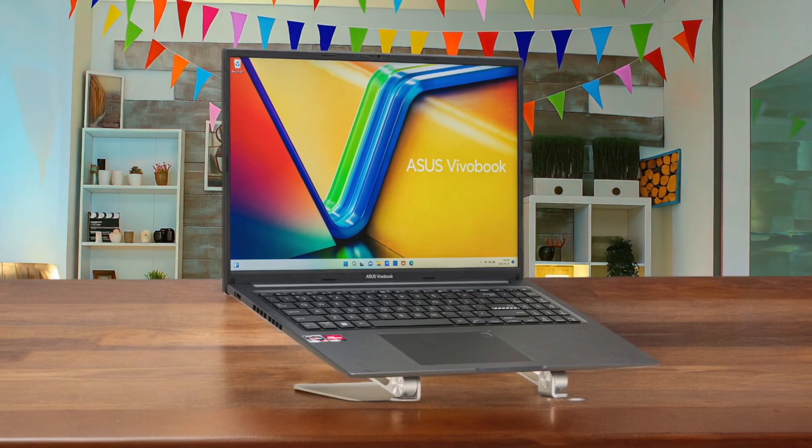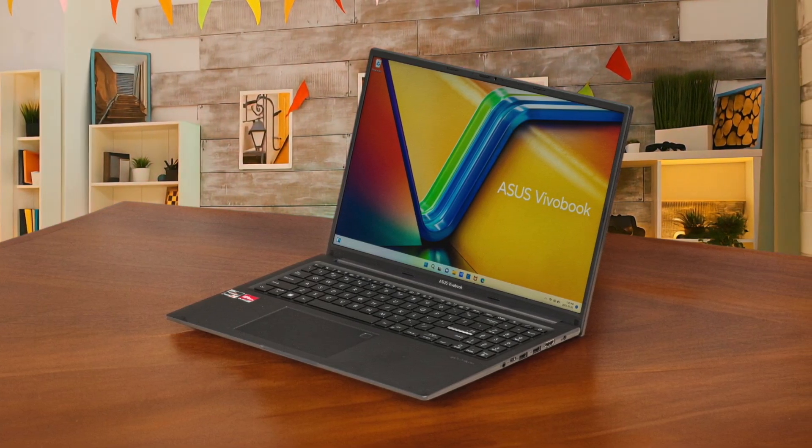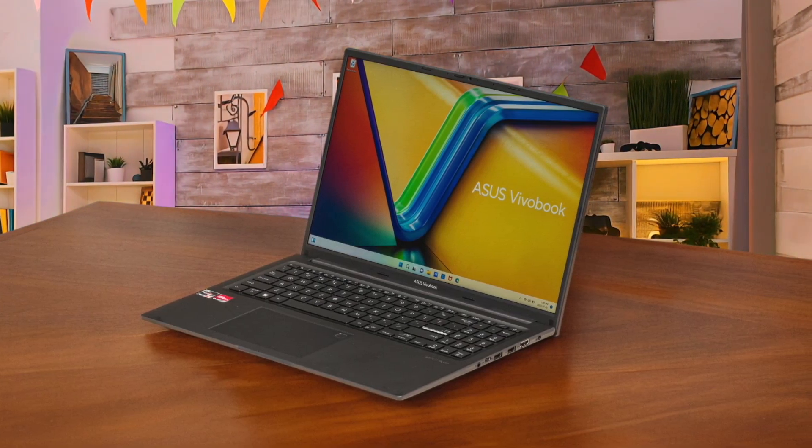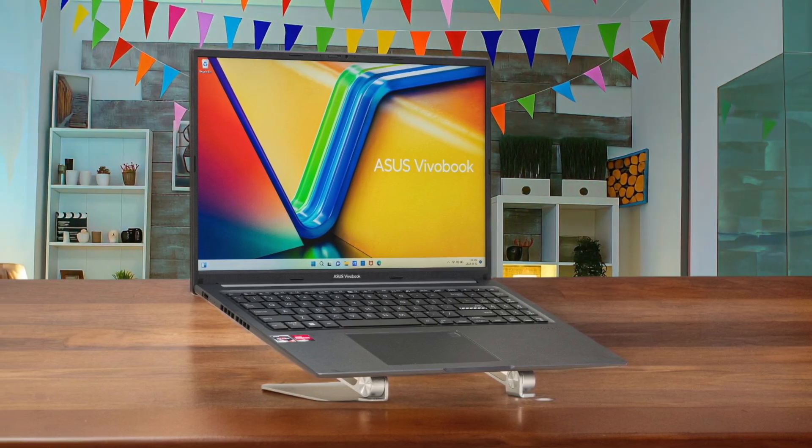Editing is one thing, but exporting is another story entirely. A 16-minute project took nearly 2 hours to render, and the fans were screaming the whole time. The 16-inch screen is great for timeline space, but the color accuracy isn't professional grade, so what you see isn't exactly what you get. The battery life is also just okay, giving me around 4 hours of mixed use, so you'll want to keep the charger handy.